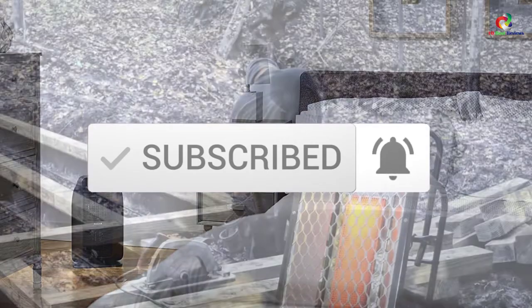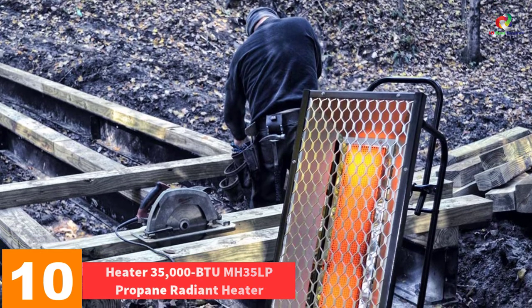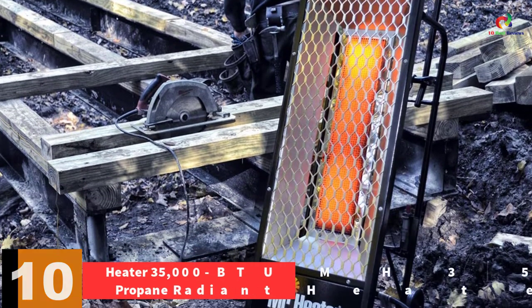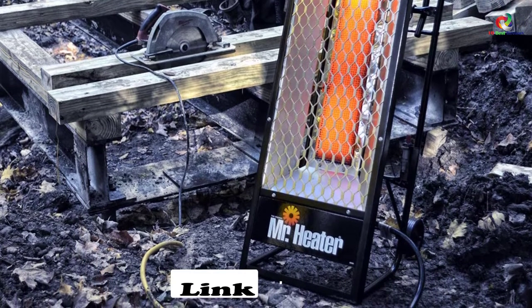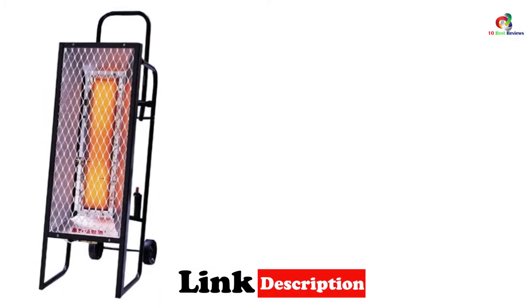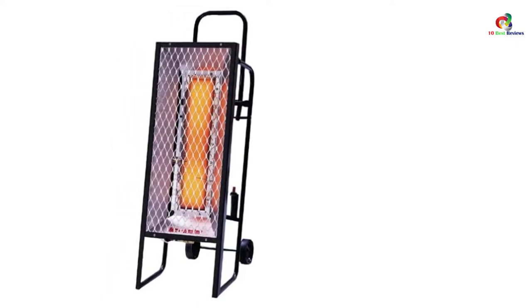Starting at number 10, we have the Mr. Heater 35,000 BTU MH35 LP Propane Radiant Heater. This heater is known to produce reflective radiant heat whose warmth is the same as that of the sun. It is a portable Mr. Heater radiant unit — a 35,000 BTU propane liquid heater that does not need electric power and is whisper quiet.